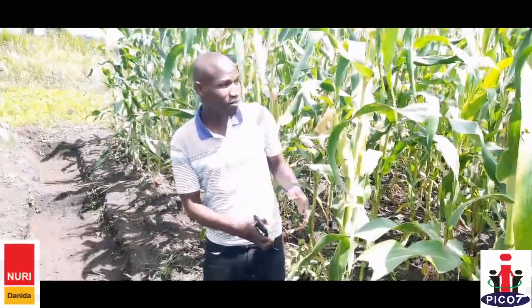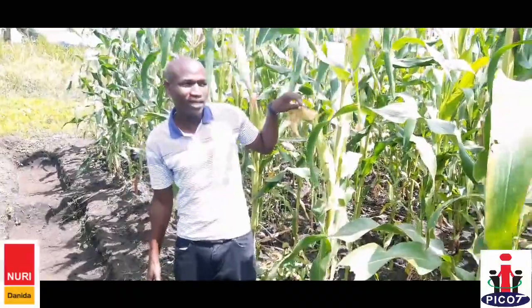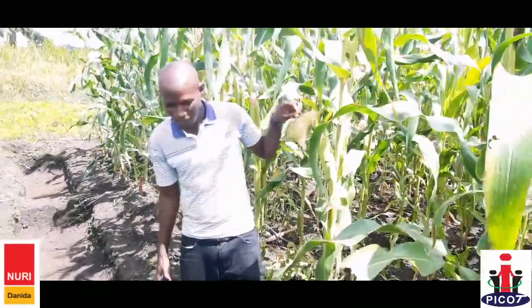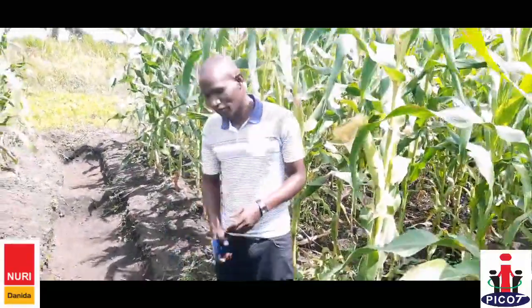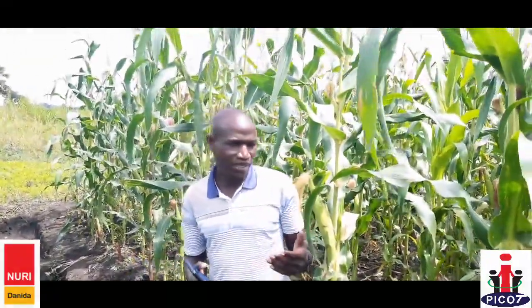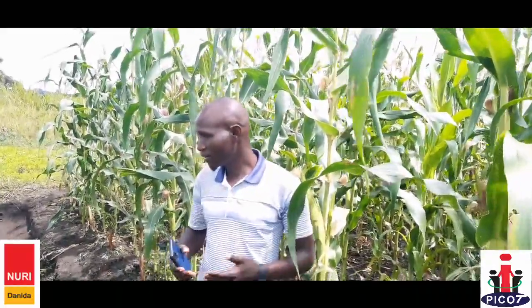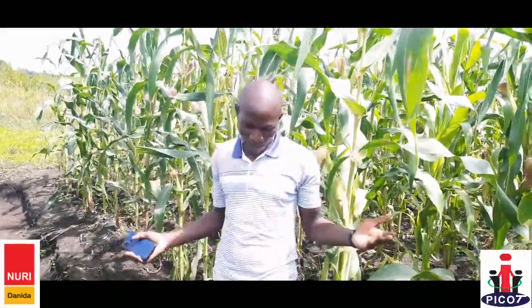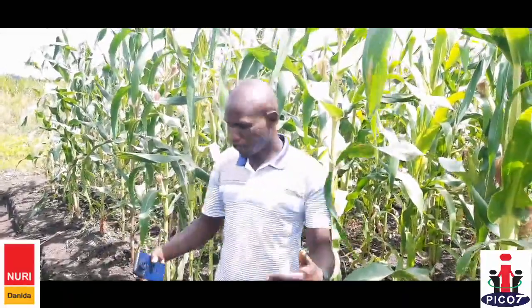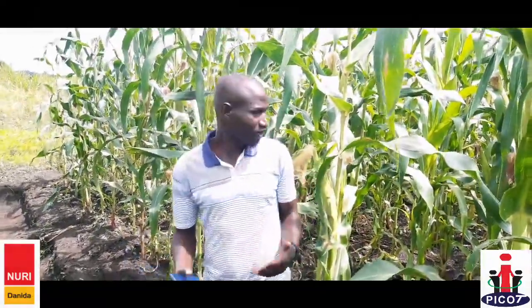That is why the maize is probably doing so well, especially at the tasseling stage when the cobs are forming — they really need a lot of water. These are soil and water conservation structures, and this is what we are encouraging farmers to do. Because we are in a very delicate season of climate change, where sometimes it rains and you don't know when the next rain will come, these water harvesting structures can help the maize for a longer period of time in the field.